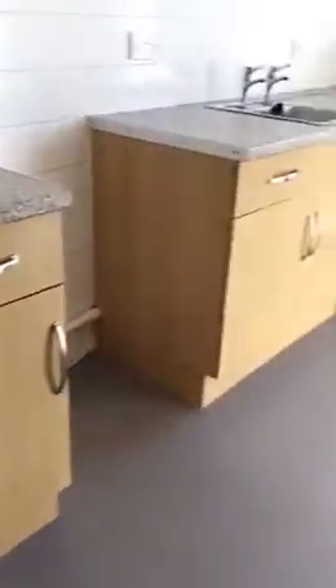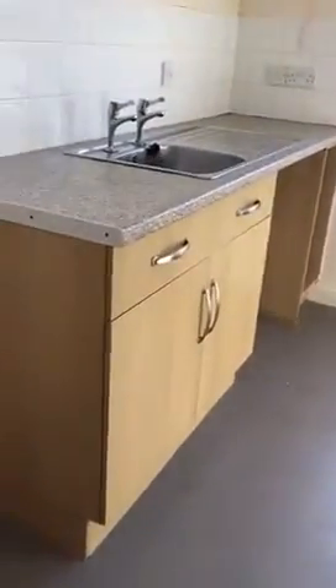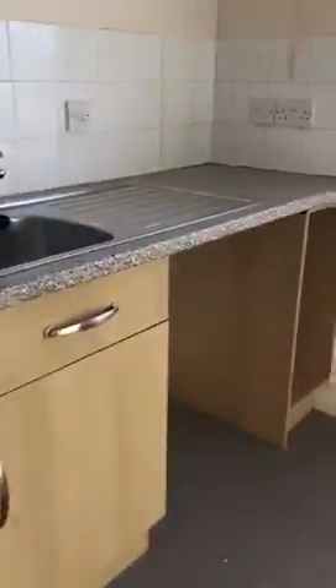And lastly we have the kitchen just through here. Here we have space for a cooker, space for a washing machine next to the sink, and space for a fridge freezer just there.